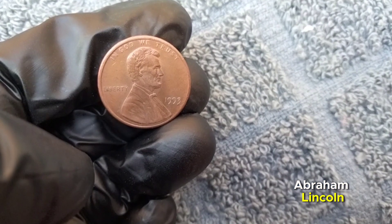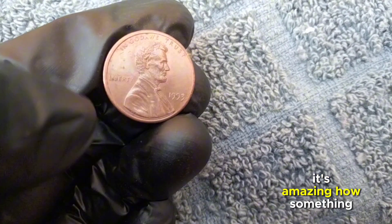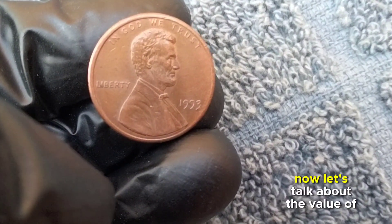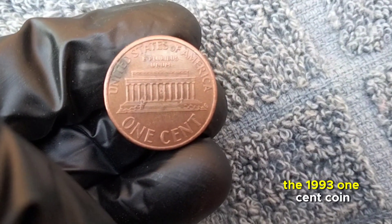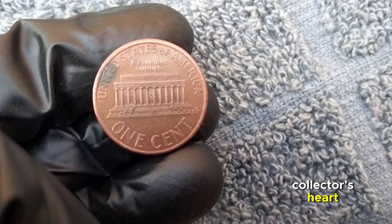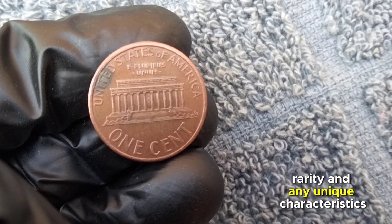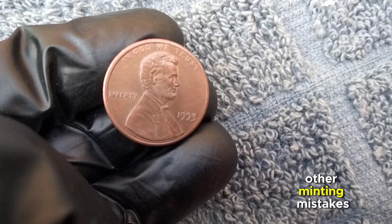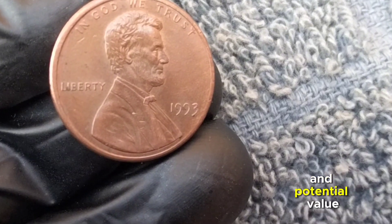Minted in 1993, this one-cent coin features the iconic profile of Abraham Lincoln on the obverse, while the reverse proudly displays the Lincoln Memorial. While its face value is just one cent, the 1993 coin can hold a special place in a collector's collection. Its worth varies based on condition, rarity, and unique characteristics — including double die errors or other minting mistakes, which can skyrocket its value.